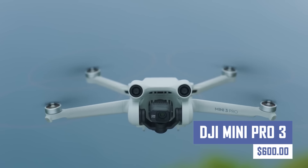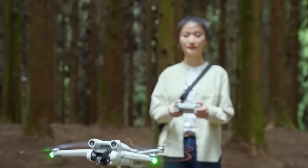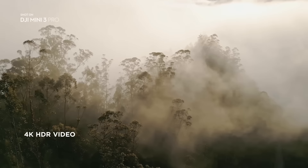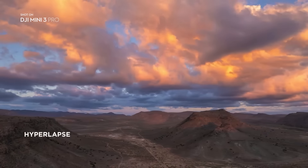Unless you have been living under a rock, then you might have heard about DJI drones. This powerful yet lightweight drone boasts incredible image quality and intuitive controls, making it perfect for capturing breathtaking aerial photos and videos. The compact size allows for easy portability, letting you take stunning footage anywhere you go.